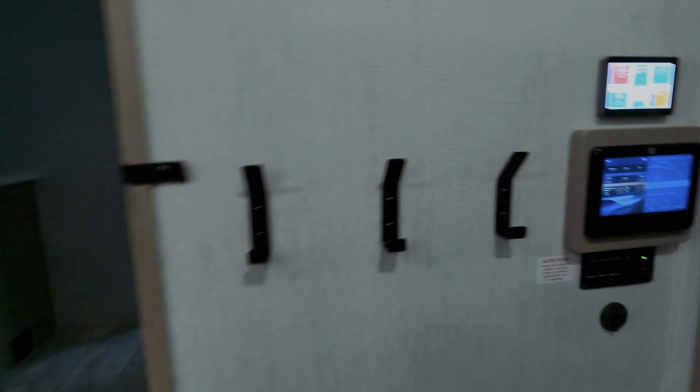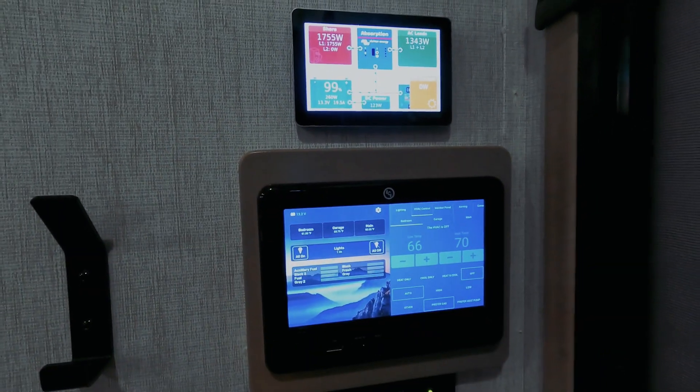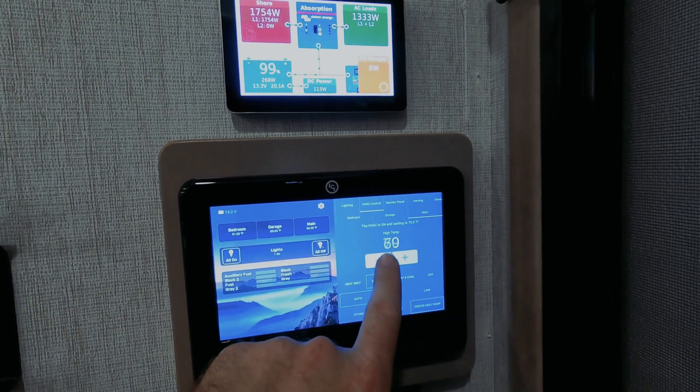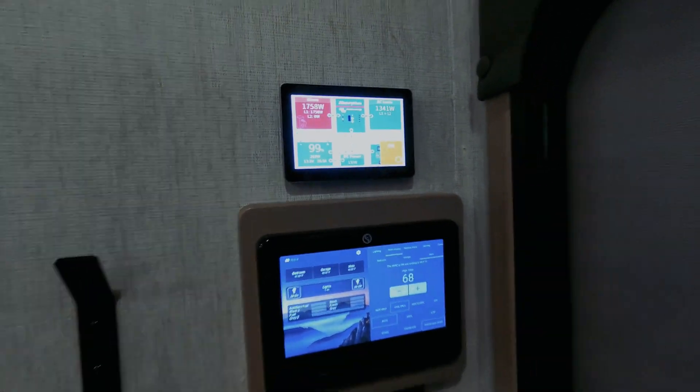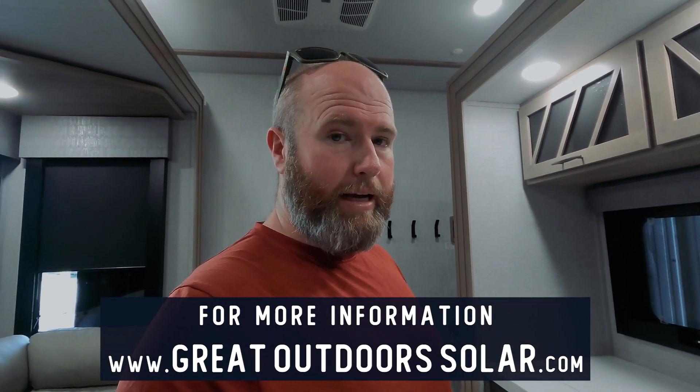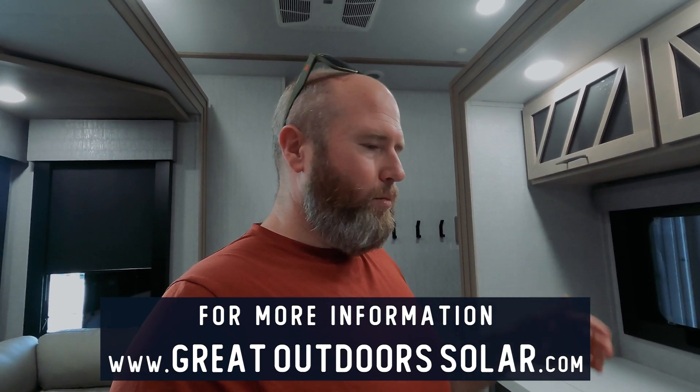Hopefully you think this is a pretty cool setup. The system is working perfectly — the air conditioner is going so it'll be a little cooler for the customer when they arrive. If you're interested in an RV solar installation, jump over to our website: greatoutdoorssolar.com. We have flat-rate pricing. This customer went with our 50-amp total package and then added two extra batteries, two extra solar panels, and a second inverter — basically adding on to our existing packages.